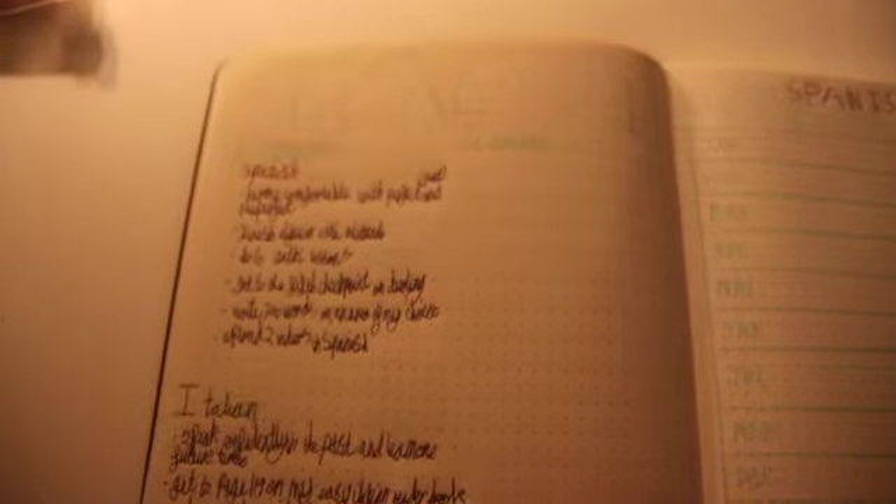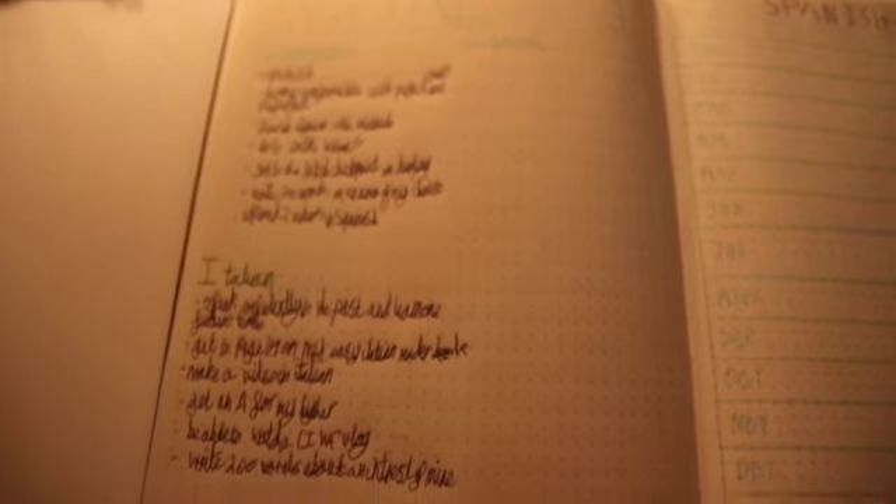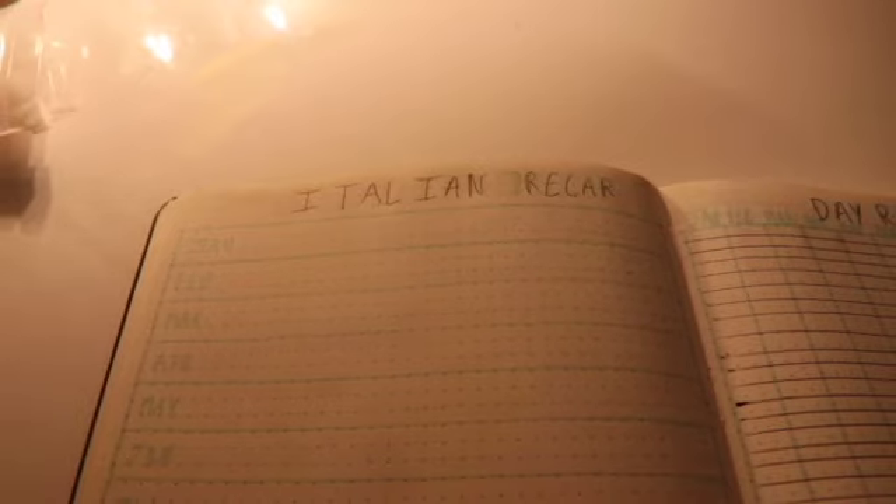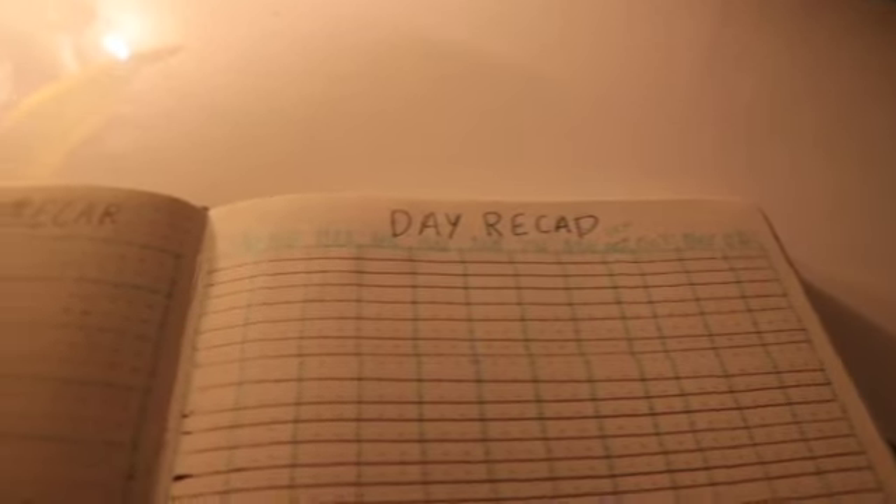As you can see, my first page is my goals page. I split it into journal, life, and languages, with languages being split into two parts: Spanish and Italian. I will fill my goals in later this video. Next I have monthly recaps for both Italian and Spanish with a space for a whole year recap at the end. This means I can write a little bit about how that month went. Finally, I have a daily recap just for me to put which languages I studied that day so I can see which I do more often.